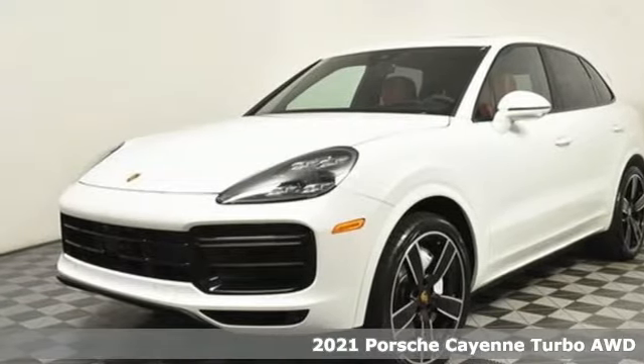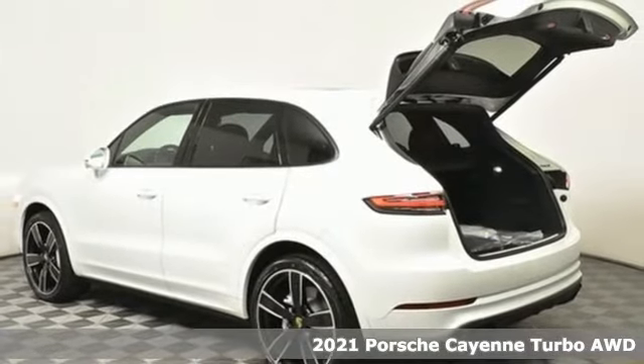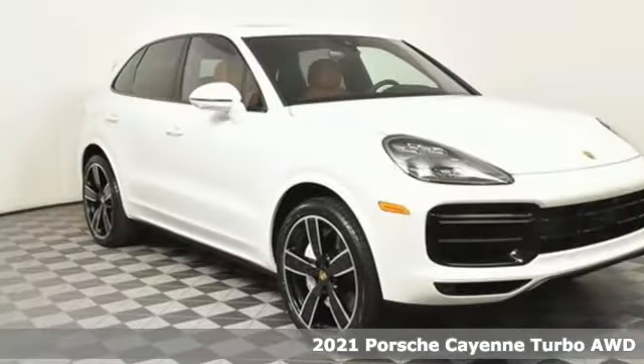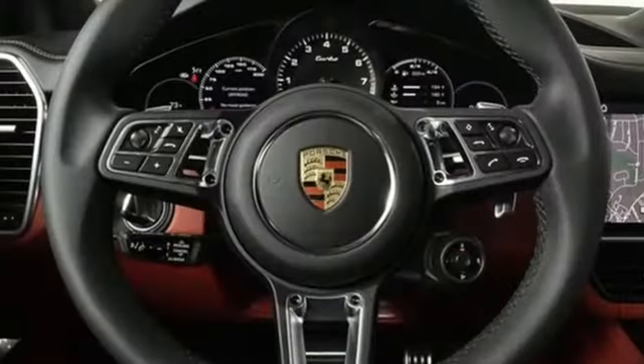Here's a new 2021 Porsche Cayenne. With sporting credibility only a Porsche can offer, the Cayenne exudes enthusiasm for life and the road. And with features like these, every drive's a pleasure.